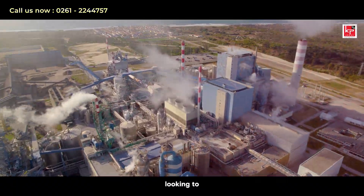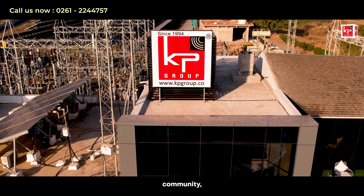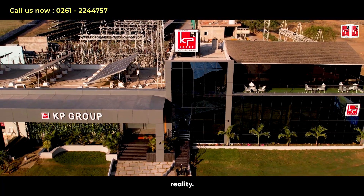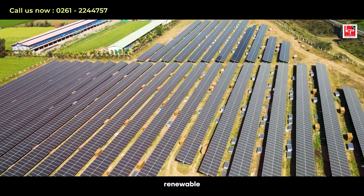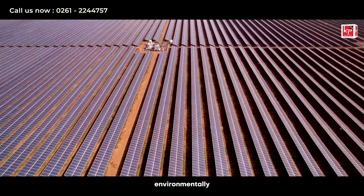Whether you are looking to empower your business or light up a community, KP Group is here to turn your renewable dreams into reality. Our tailored solutions mean that your investment in renewable energy is secure, profitable, and environmentally friendly.